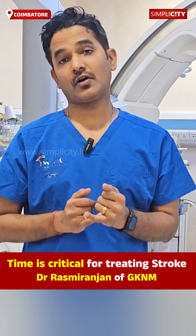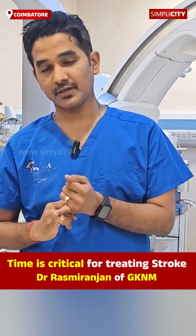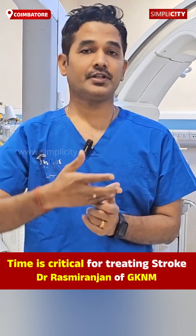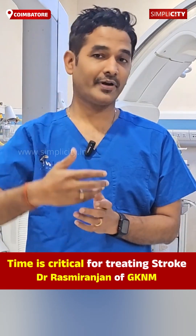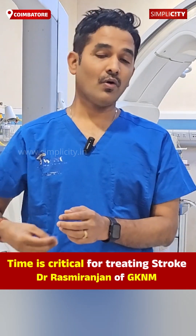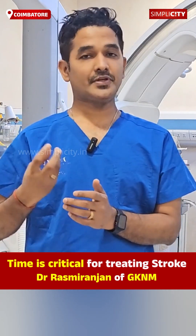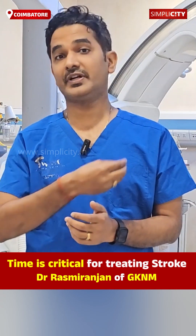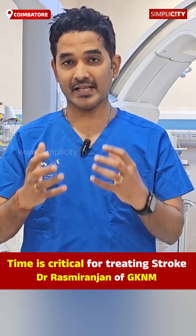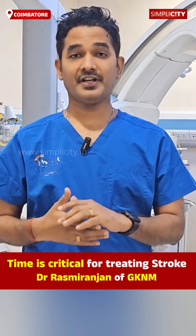There is a treatment called thrombolysis — IV thrombolysis — where, if the patient comes early to our hospital within 4.5 hours, we inject through the vein and it goes and dissolves the clot in the brain, so that part of the brain gets blood supply again. Another treatment is called mechanical thrombectomy, where we go inside the brain and remove the clot using different techniques — sometimes an aspiration catheter, sometimes a stent retriever. By this technique, we remove the clot; once removed, the brain gets blood supply again and the patient shows dramatic improvement. These are the two main treatments for ischemic stroke.